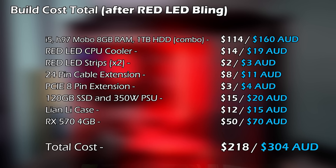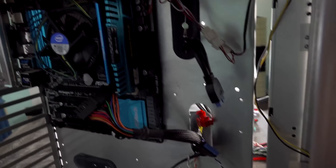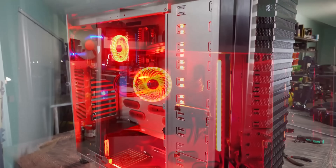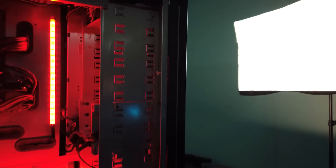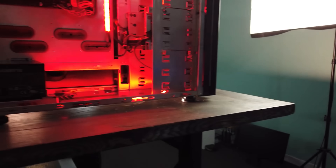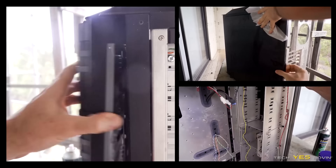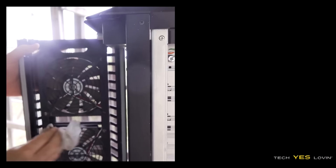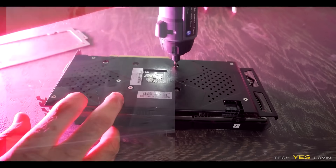I decided to get cable extensions and add in the red LED bling. This was one of those builds where I had to clean it up and give it the tech yes loving. After adding the cable extensions and all the bling, this build just turned out really nice. Going back through all my builds, this one has easily turned out to be one of the best looking I've done — it just looked different, and the case's build quality itself was phenomenal. The price performance wasn't that shabby either, especially coming out before Zen 2, with an RX 570 and i5-4590 for under $250.